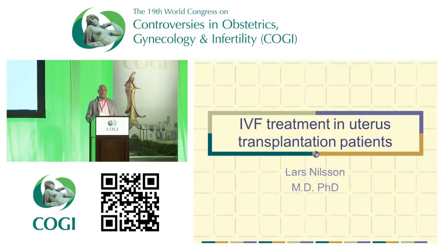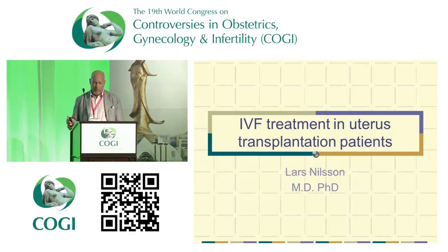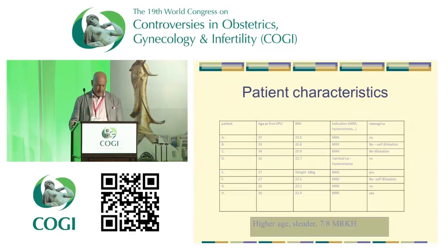This might be more familiar to most of you, and also to myself, because it's just about standard IVF procedures. However, there are certain difficulties in those patients which were only partly foreseen, I think.